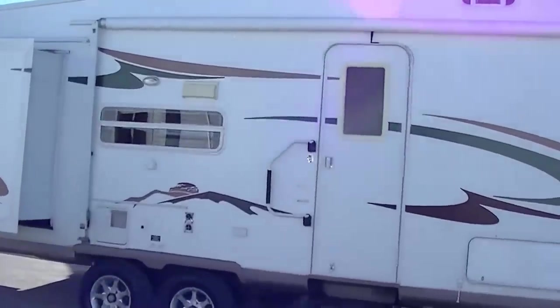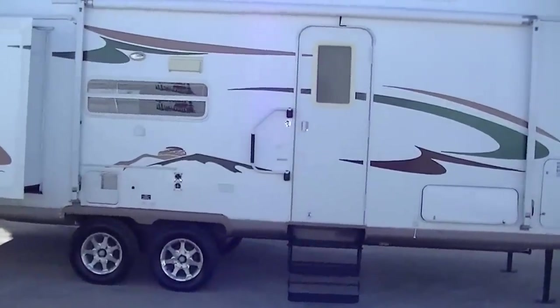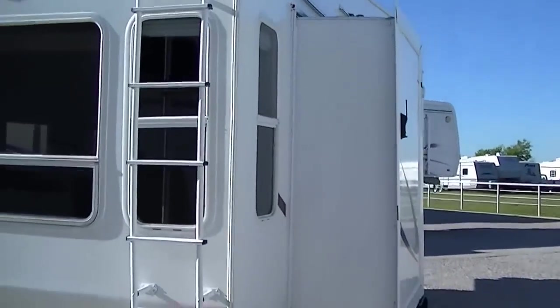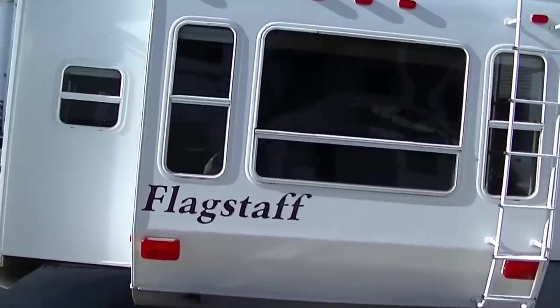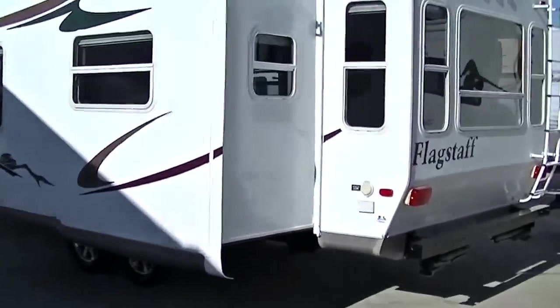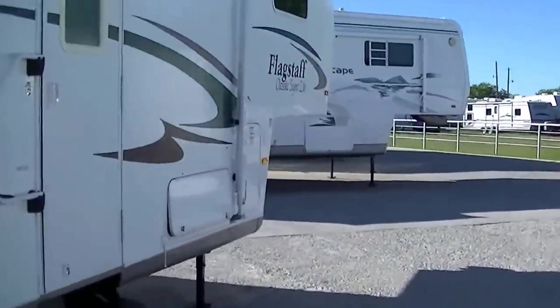This is a model 8528 CKSS. The Superlight series are designed for the half-ton tow 5th wheel aficionado. It's equipped with an awning for your party on the patio pleasure. Two slides providing lots of room inside. Gorgeous picture windows bringing Mother Nature right into the living room. You have a ladder on the back in case you need to get up on top, but you don't because the roof is nice and tight. Weighs in empty around 7,000 pounds, so you can pull it with most half-ton trucks that have a V8 motor, some with a V6 — you have to check the tow capacity of your truck.